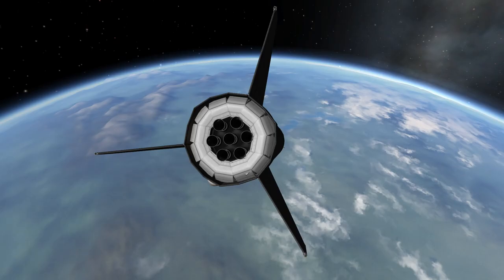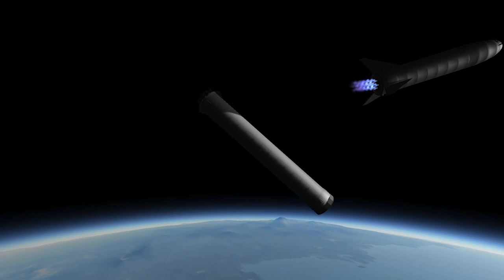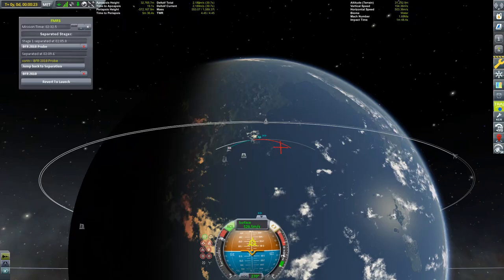Apparently there will be different configurations — some with more cargo space, some with more passenger space. But as with the exterior, we do not really know yet. While we watch my attempt to land the booster, where is the BFR booster going to land?